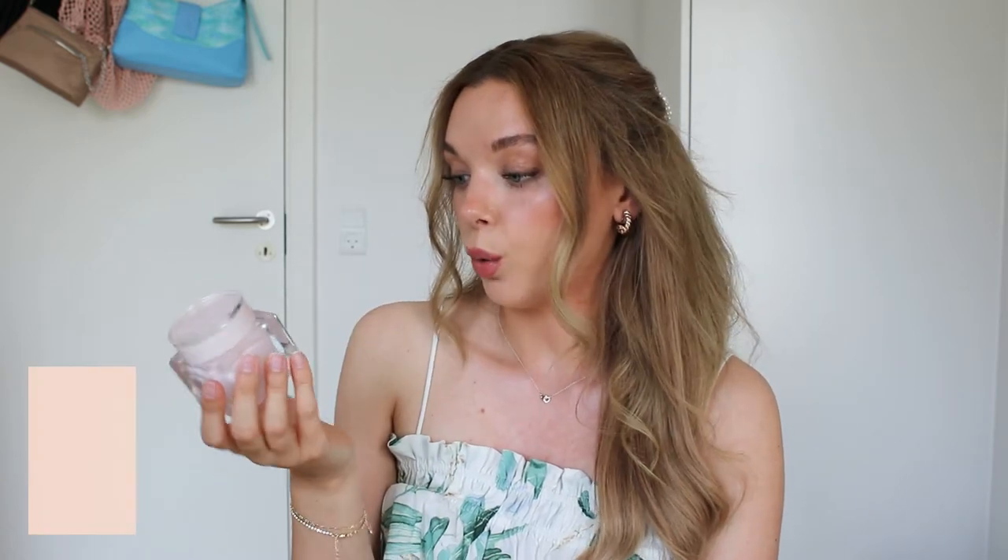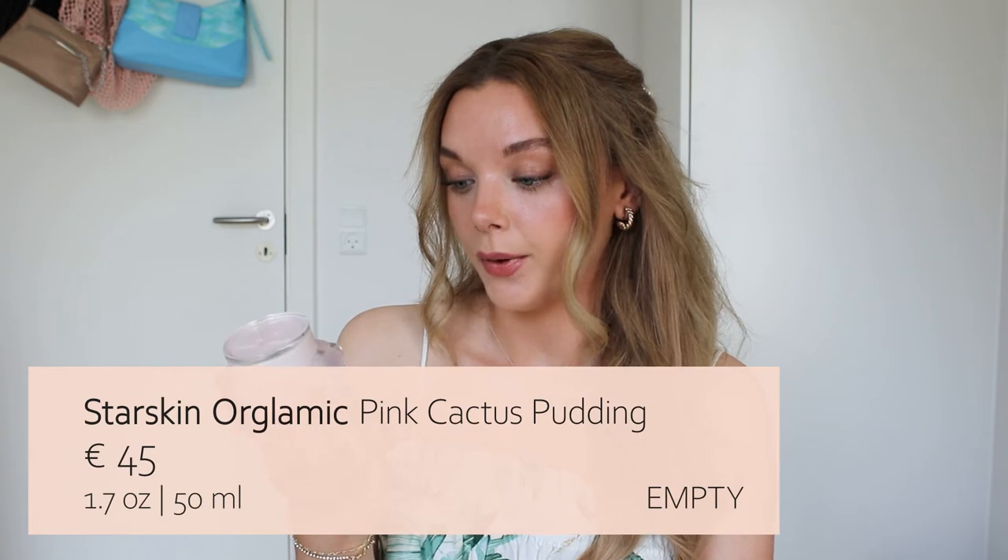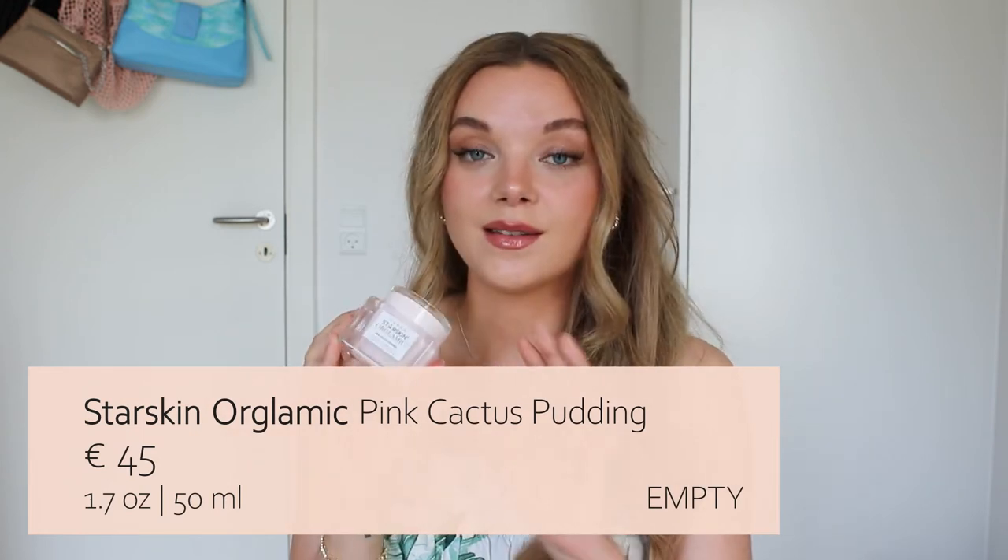The next product is this moisturizer from Starskin or Glamic — the Pink Cactus Pudding. This is such an amazing cream. I still have a little bit left but I'm almost out. I love it so much, but I will not be repurchasing it. It has a really amazing texture — it's really like a pudding. It's lovely in the summer, just sinks into the skin, doesn't contain any silicone, but it plumps the skin and makes it feel really nice, even, and super hydrated.